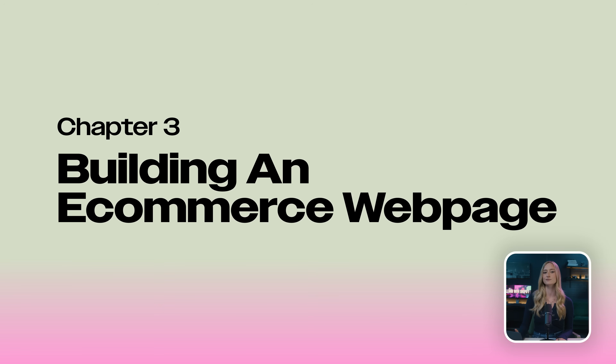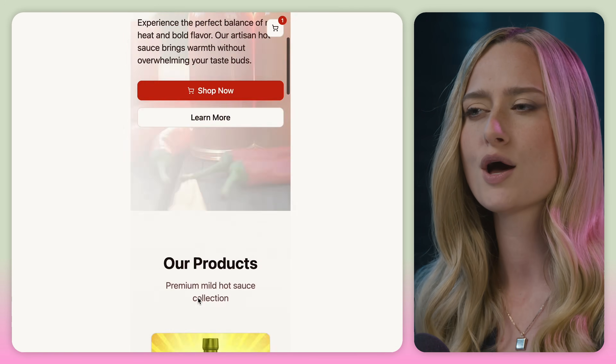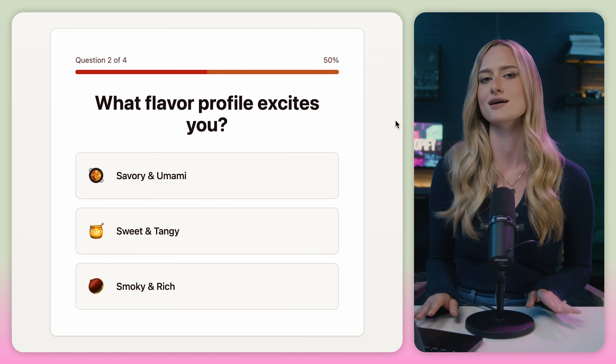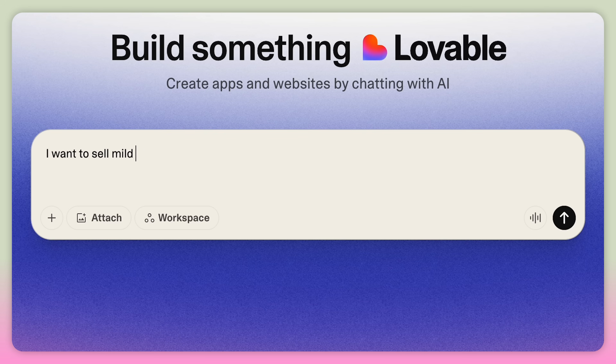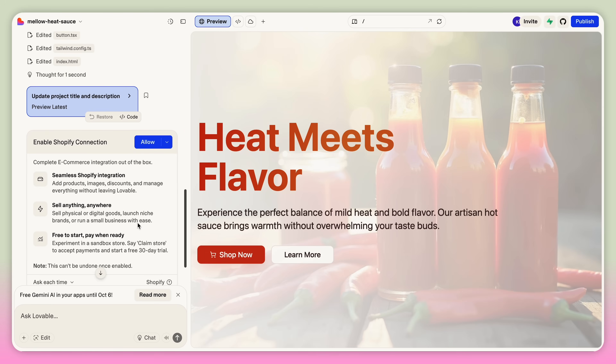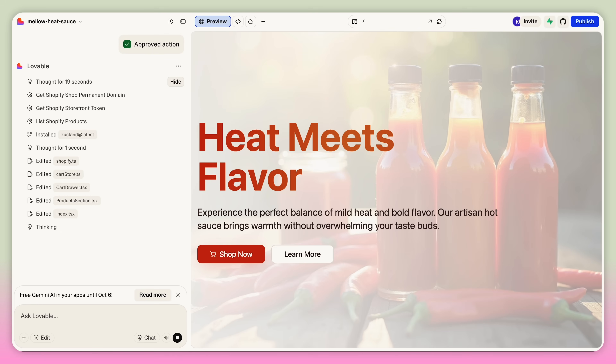Let's test it out and build something from scratch, then connect it with Shopify. The cool thing about Lovable is that you can bring any crazy idea you have into existence — you don't have to color inside the lines. So today, let's build out a webpage to sell mild hot sauce with a quiz that matches customers to their perfect hot sauce selection. I'm going to tell it that I want to sell mild hot sauce. Lovable will then explain what it's building and give the next steps to set it up. A button is going to appear that says enable Shopify — just hit approve and Lovable will connect Shopify to build out your webpage. Lovable will create the front end and Shopify will run the backend.